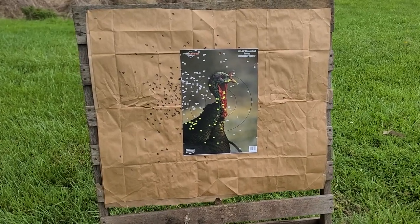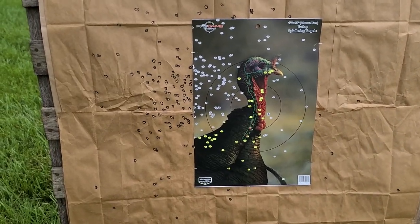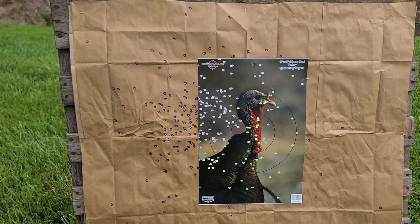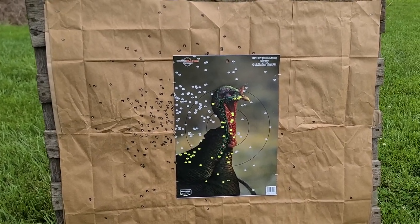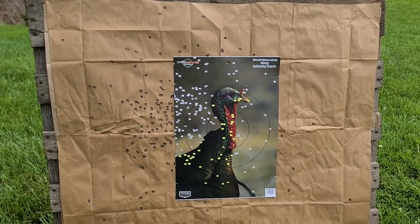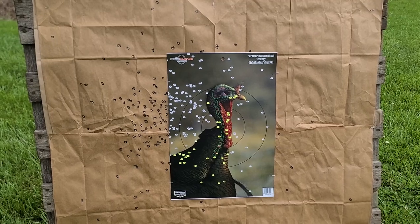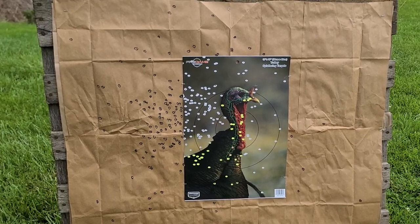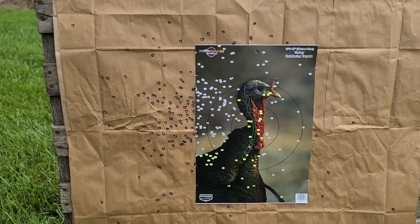This is what we got out of that Gobble Stopper — I gotta say that is impressive for that cheap of a choke. It is to the left, and some of that I think might be my red dot, but with the wind blowing from right to left pretty stiffly — 10 to 15 miles an hour or so — that may have nudged it over. I'm going to have to hold to the right or adjust my red dot, because this is becoming a common theme for that gun. But man, that is a hot core for lead Long Beard fives.